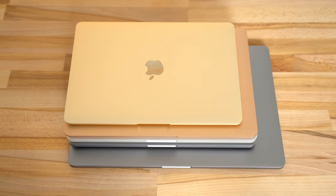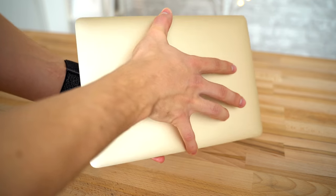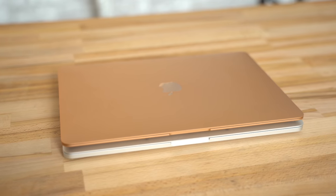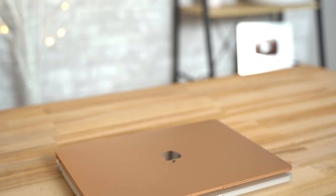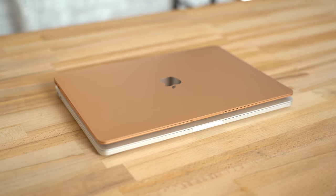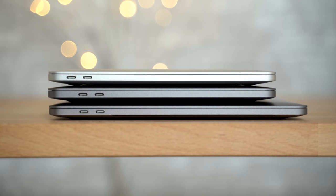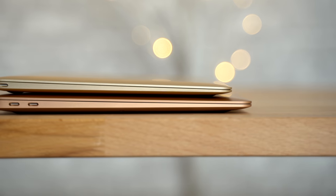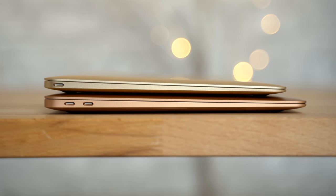From above, the 12-inch is also noticeably smaller than the rest — so small that it almost feels like a toy — but that makes it incredibly portable. As for the Air, it's basically as large as the 13-inch Pro, so portability is nearly identical other than being a quarter of a pound lighter. All the MacBook Pros have a flat slate shape, compared to the 12-inch MacBook and the MacBook Air, which have a wedge design that gets thinner near the front.